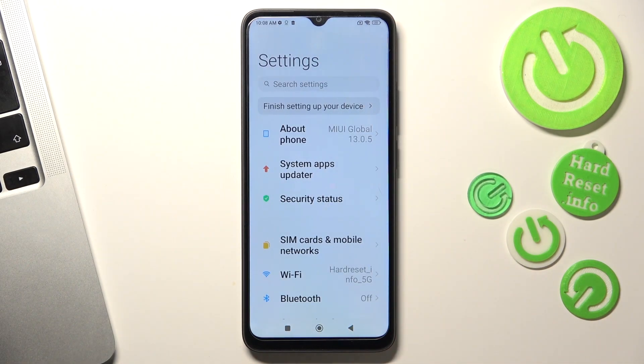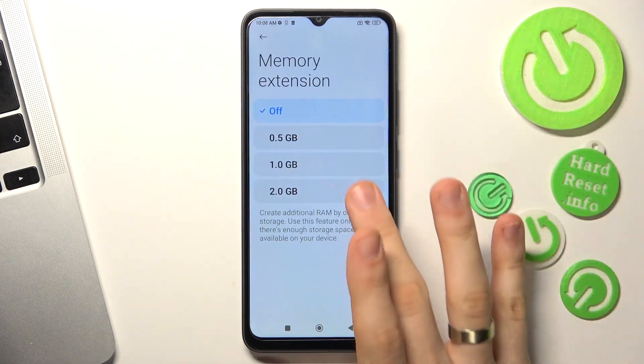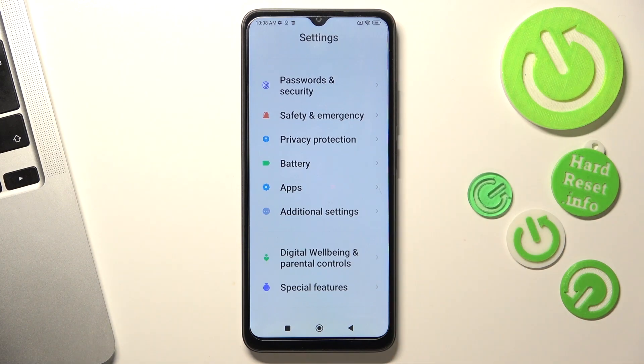The second aspect is the lack of RAM. I have only three gigabytes of RAM in my device. If you want to extend the RAM, open Settings, scroll down, find Additional Settings, then Memory Extension, and choose two or more gigabytes and click Reboot. I won't do it now because I can't reboot the device while recording. Reboot your device and this way you will speed it up.